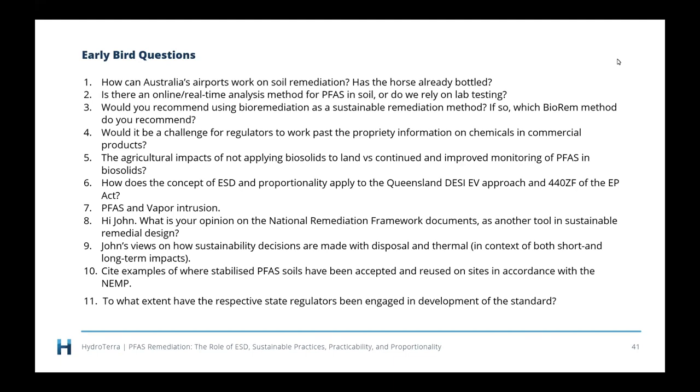Question 10: Site examples of where stabilised PFAS soils have been accepted and reused on sites in accordance with the NEMP. It is happening, but to my knowledge it's only happened on-site — if you immobilise soil on your site, you can reuse it on your site in accordance with the NEMP. I'm not aware of anywhere where someone has immobilised soil and found a home for it off-site.